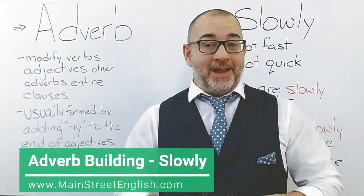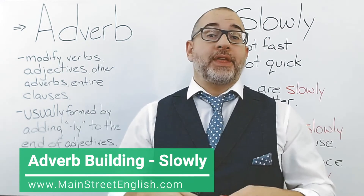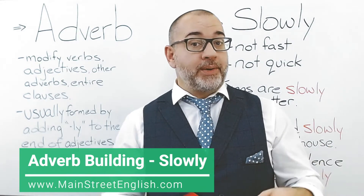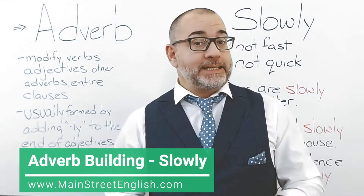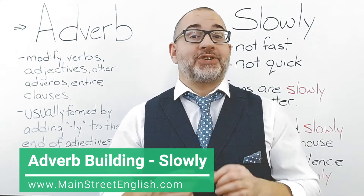Hello everyone, I'm Jason. This is Main Street English, here with another word for you to use when building your vocabulary, practicing your pronunciation, and for you to use in your everyday English conversations.